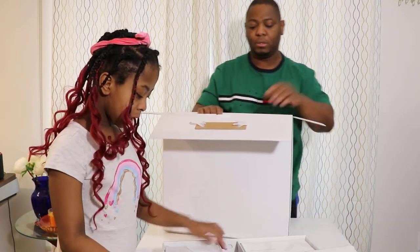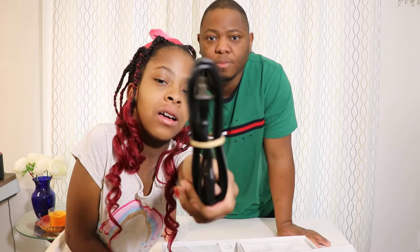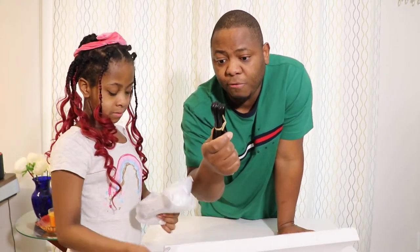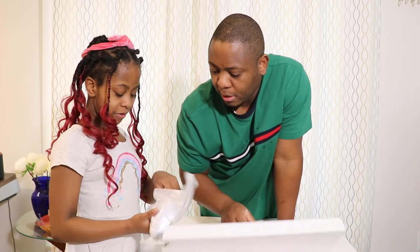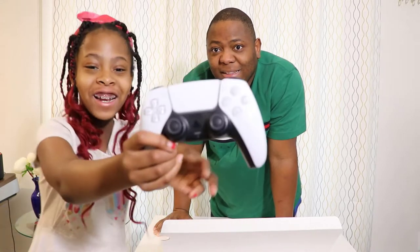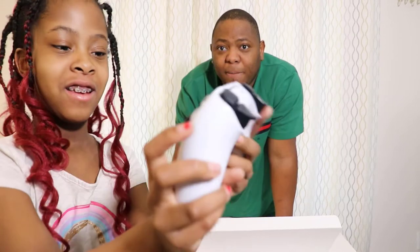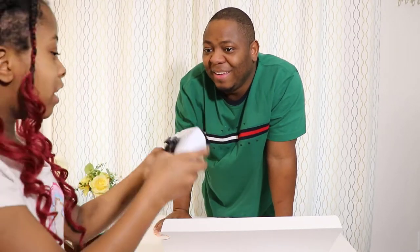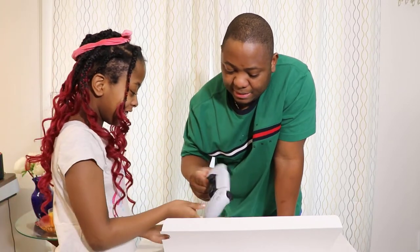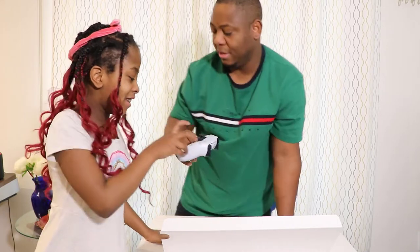Ella, can you show the camera what they have inside this box? So there is a cable — this is the power cable. This is what we're going to need for the PlayStation to work. And then — my favorite part — the controller! That is a very amazing, beautiful white controller. It's amazing, I love that.